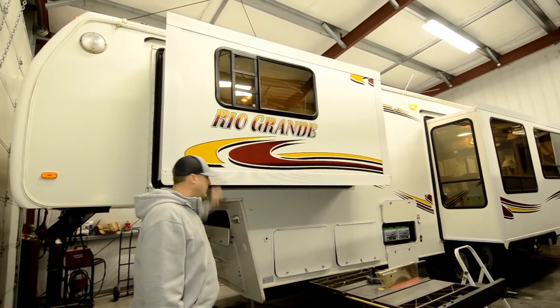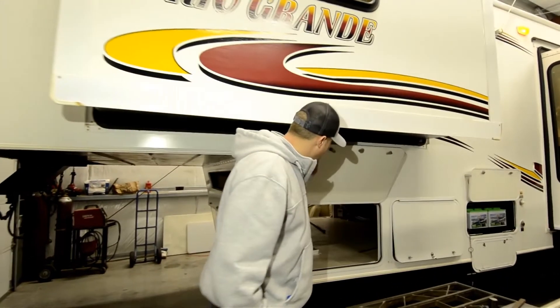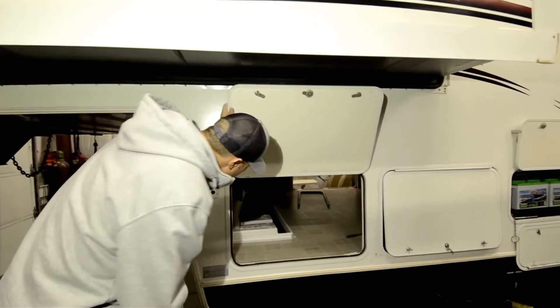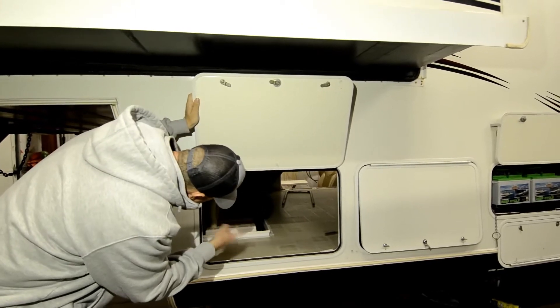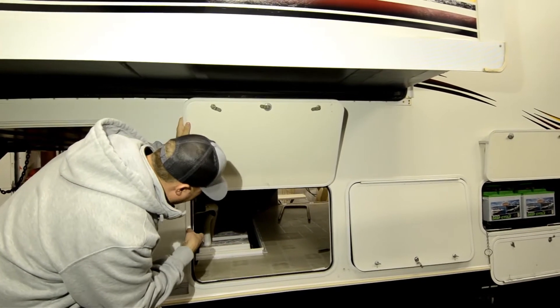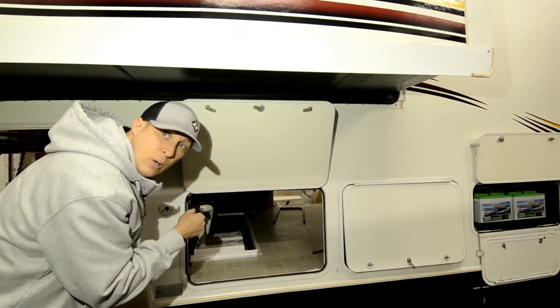Solid fiberglass all the way around. This is a fresh trade-in that some folks had for a while and decided to upgrade to a different kind of RV. It's a full basement model all the way through, pass-through storage. It's got two batteries up front, and there are more batteries in the back because this does have solar as well.